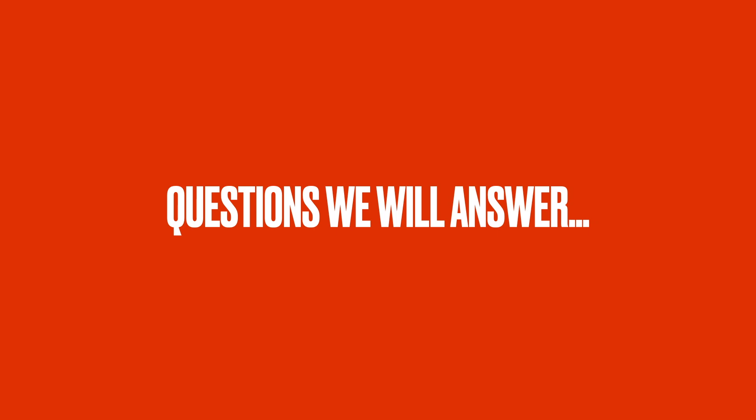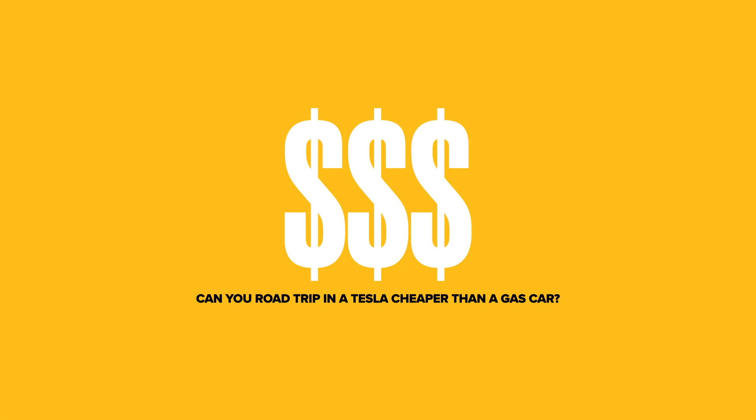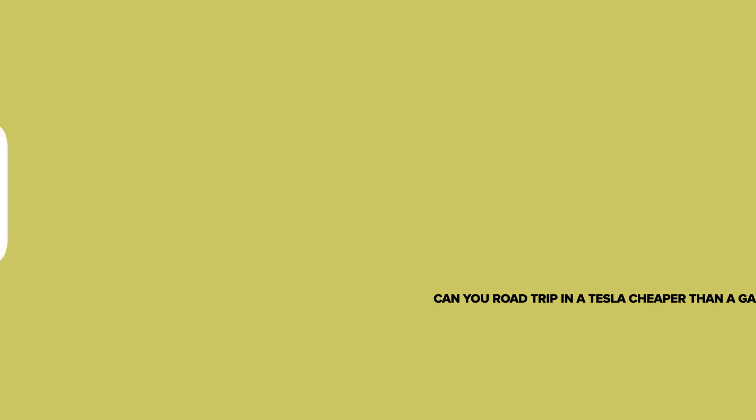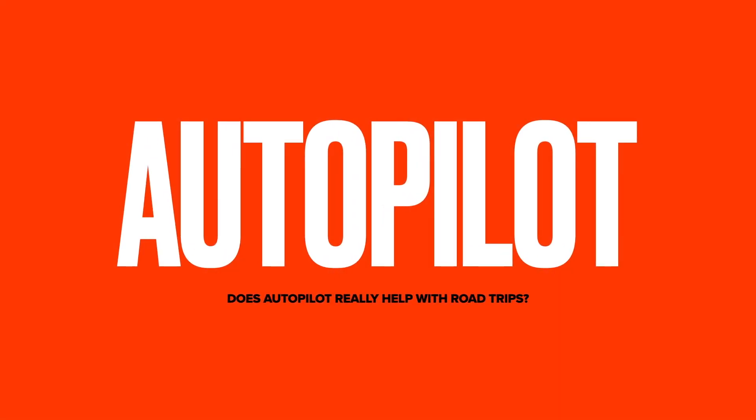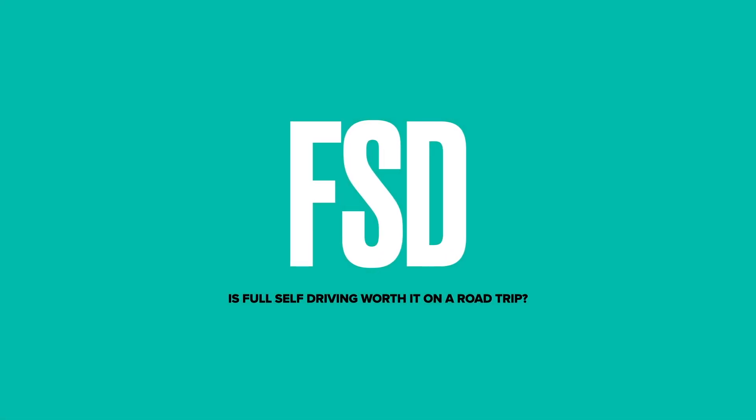When road tripping in a Tesla, I plan to answer a number of questions: How much does it cost? Does it compare to a gas car? Can you road trip in a Tesla as fast as a gas car? Does autopilot really work, and how does it help with road trips? Do any of the full self-driving features help on a road trip? Is it worth the $10,000? Hopefully I'm going to answer these questions. I'm Jim, the Iowa Tesla Guy, and let's get into it.